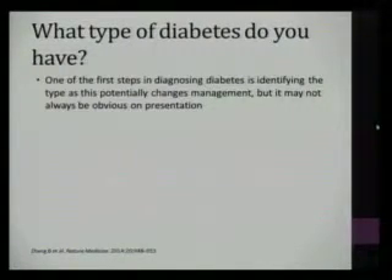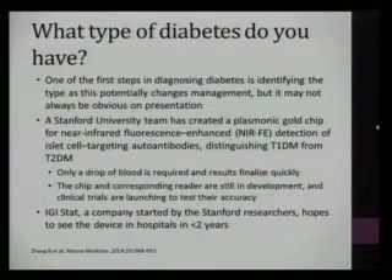One of the first steps in diagnosis of diabetes is identifying the type, because the most common types we come across are type 1 and type 2. With type 2 being the most common, it may not always be obvious on presentation. Everybody seems a little overweight and obese in our patient population, so the question we often ask ourselves is what type of diabetes do you have?